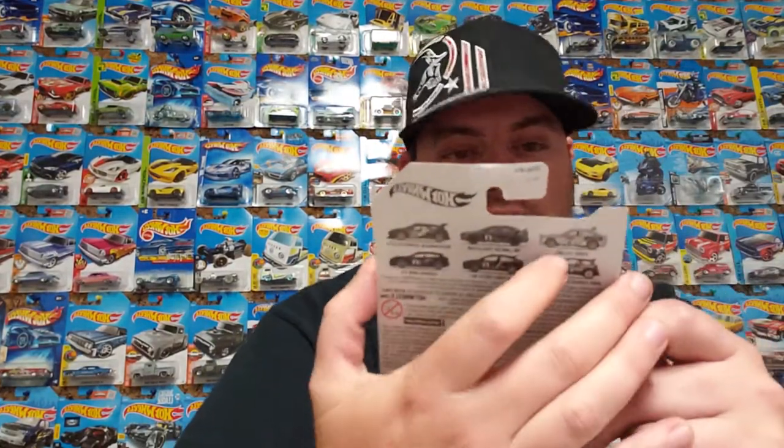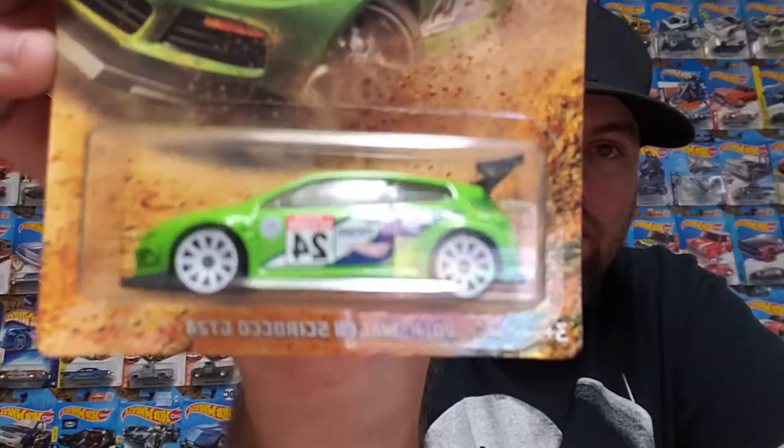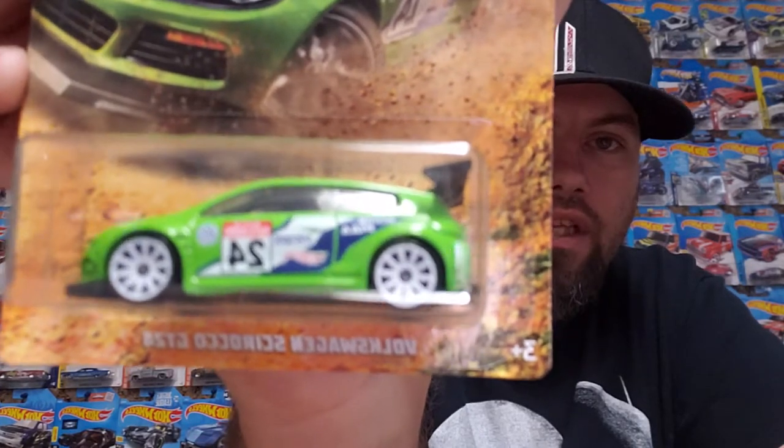Number three is the Volkswagen Sirocco GT24. I'm not really a big fan of this car but I have it because it's part of the collection, so there we have it. I do like the rims though — they're pretty sweet.